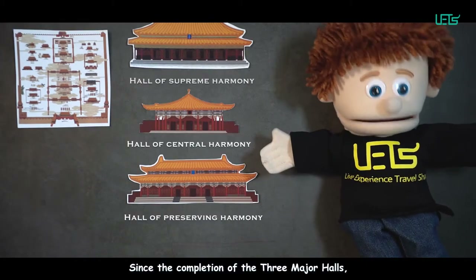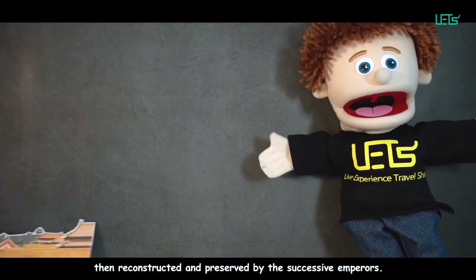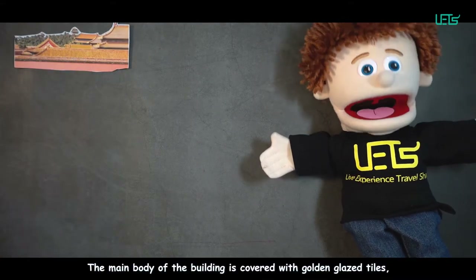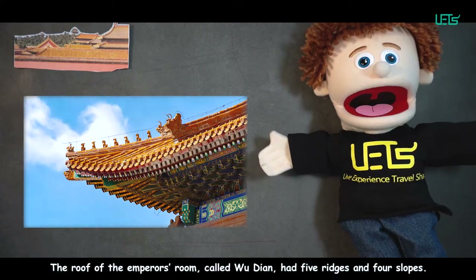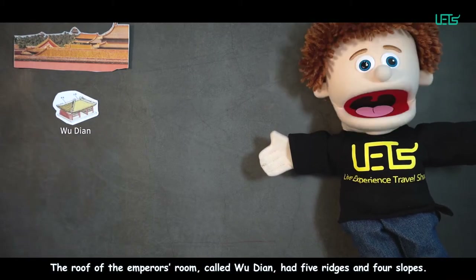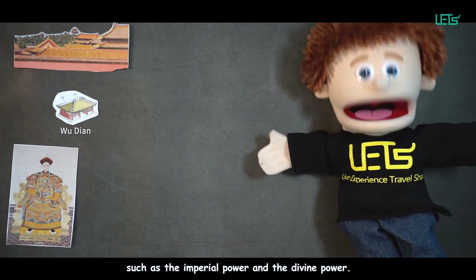Since the completion of the three major halls, they have been damaged by many natural and man-made disasters, then reconstructed and preserved by successive emperors. The main body of the buildings is covered with golden glazed tiles, and the architecture of roofs varies depending on the rank of the inhabitant. The roof of the emperor's room, called Wudian, had five ridges and four slopes. In feudal society, Wudian was a symbol of the ruling classes, representing imperial power and divine power.